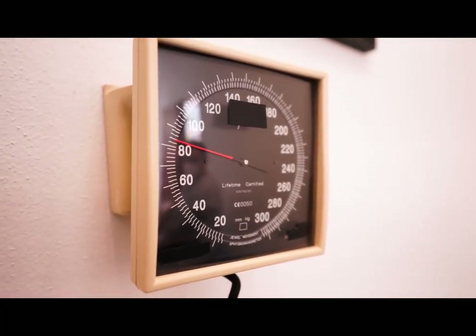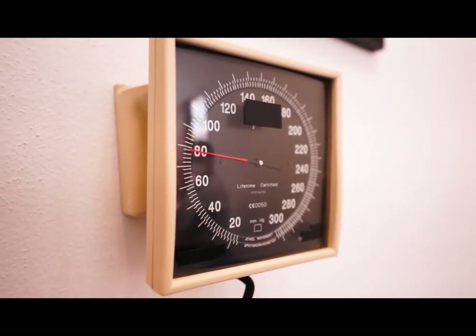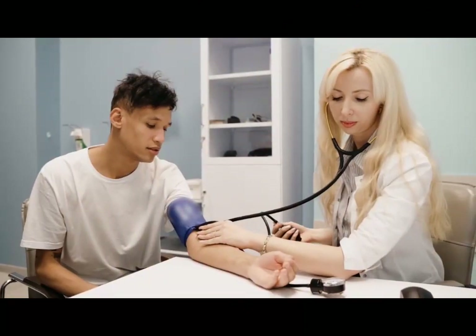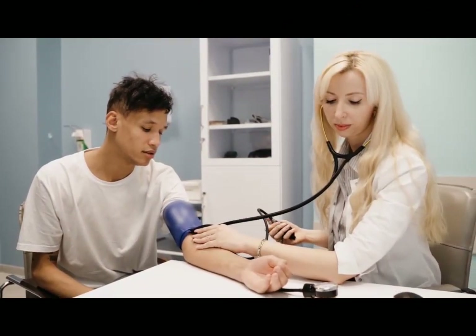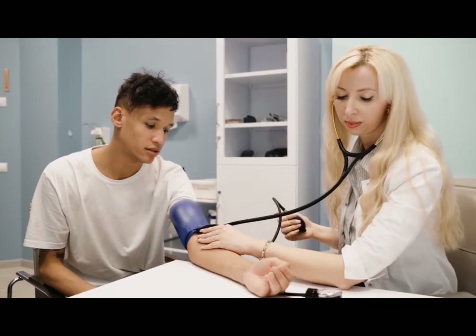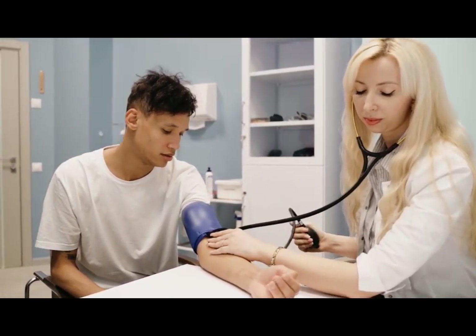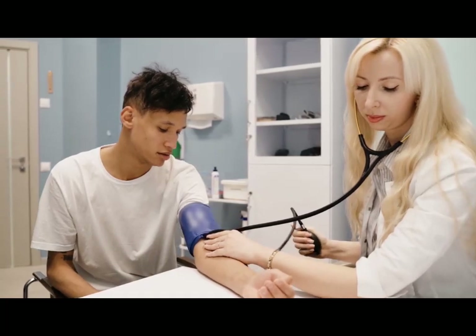Remember, whether it's an elevated systolic or diastolic reading, both warrant attention. Your blood pressure numbers offer valuable insights into your heart health. Keep track, stay informed, and prioritize your well-being. Knowledge is power — take control of your health journey today.